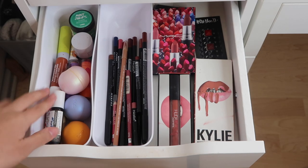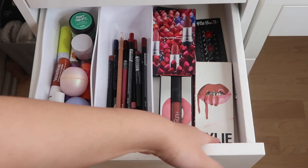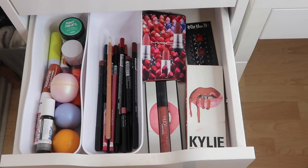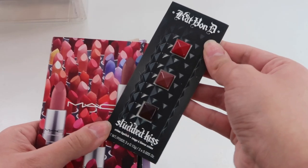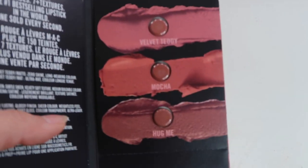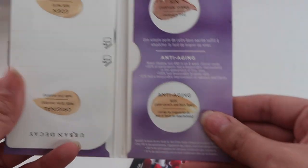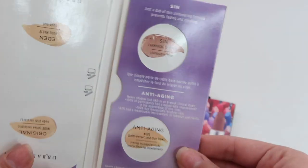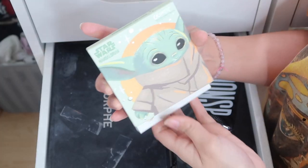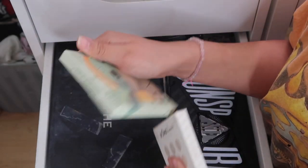The next drawer has more lip products - I have a problem. There are chapsticks, lip balms, lip pencils and liners, some liquid lip sets, and samples I haven't used yet. The samples include a Kat Von D one with three shades, some MAC ones I recently got - Velvet Teddy, Mocha, and Hug Me - I've always wanted to try Velvet Teddy. There are also Urban Decay primer potions in a few different varieties I didn't even know existed.